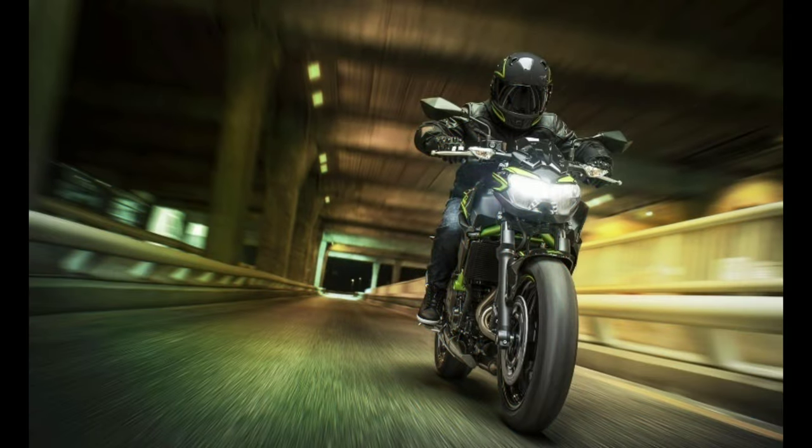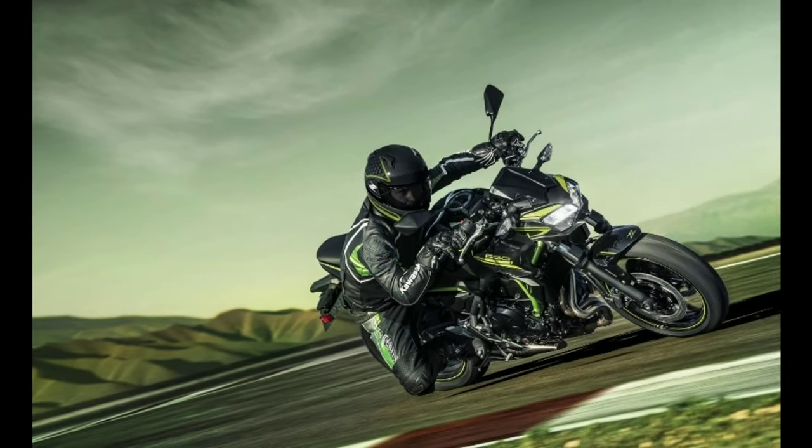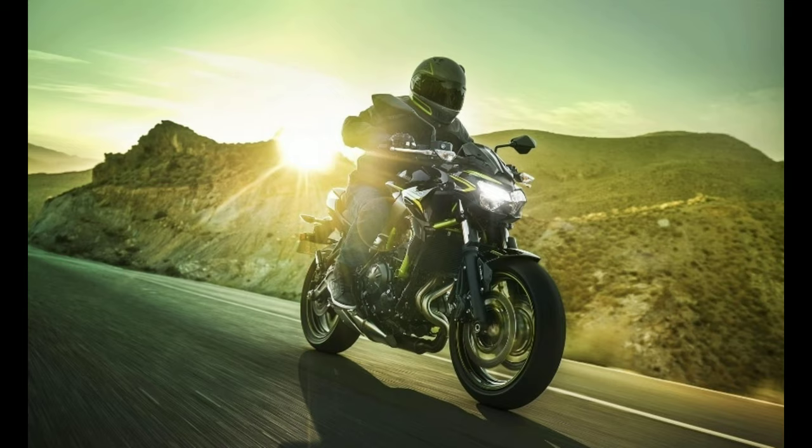The Z650 also gets Dunlop Sportmax Roadsport 2 tyres, which promise to provide better grip with the latest update.